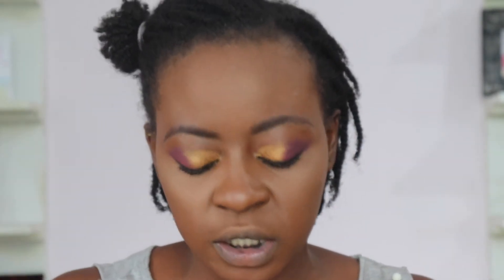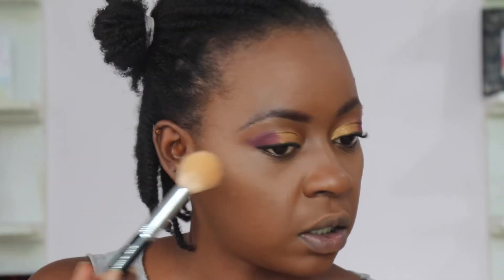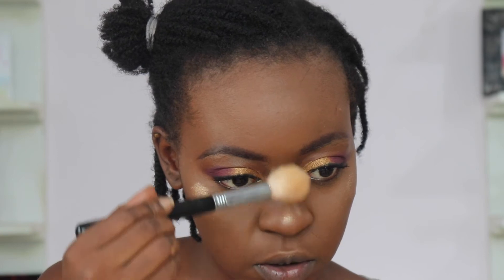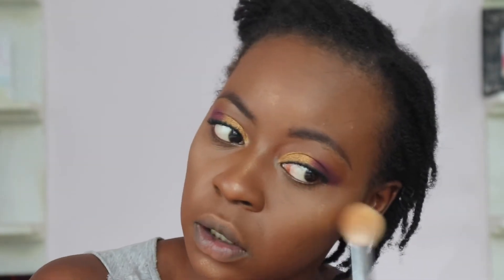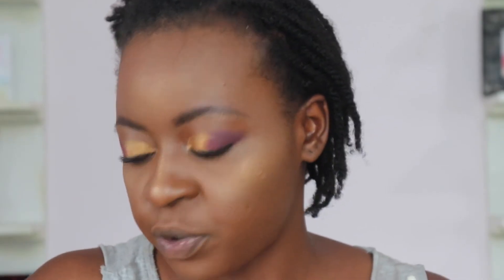Now taking the Younger Beauty Candid Glow highlighter — already opened, it's a favorite little pot of mine. Using my big brush lightly and applying it here, here, and a little on the nose, then coming back to blend it all out. We are very, very glowy today!